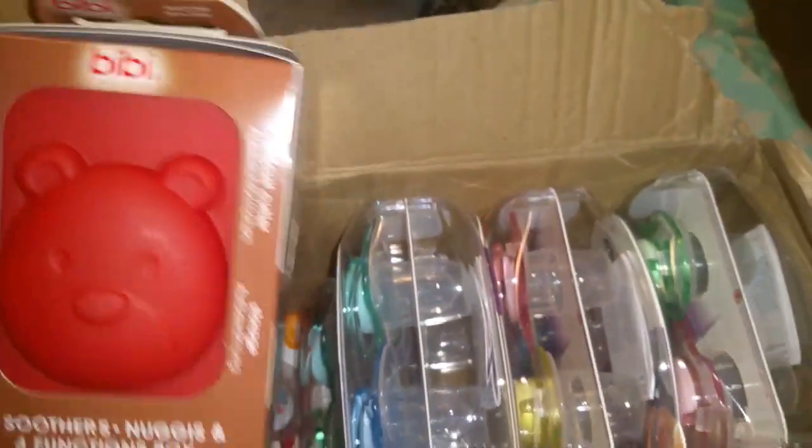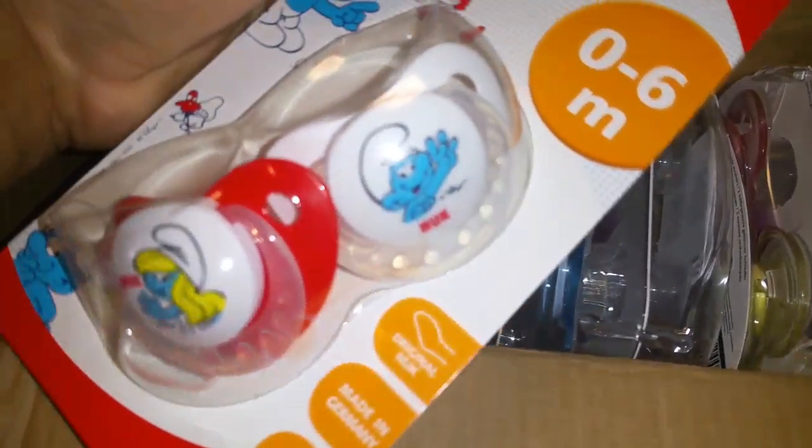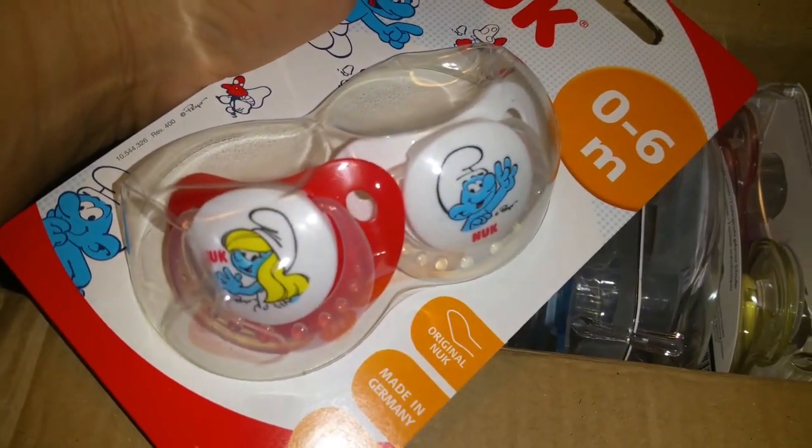Looks like they sent me this — I'm not sure what this is, I don't remember ordering that, maybe it was a... There's some more Smurfs. These are cute, and they're only zero to six month, which is good. I think that's the size I ordered.